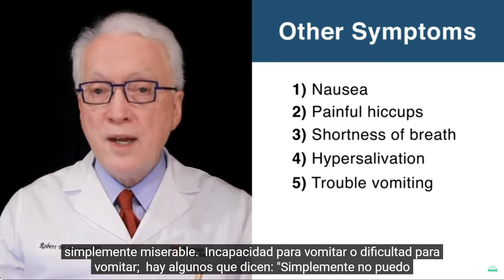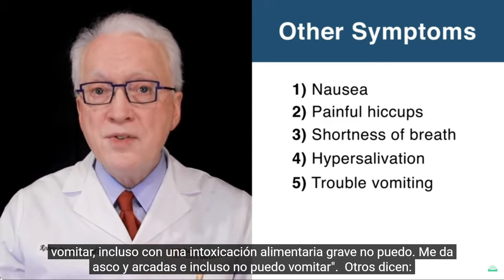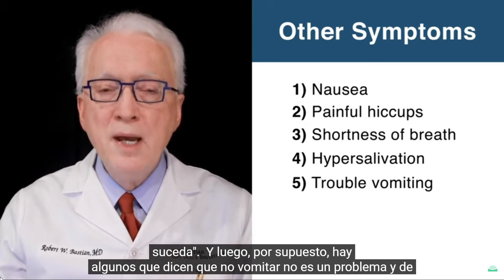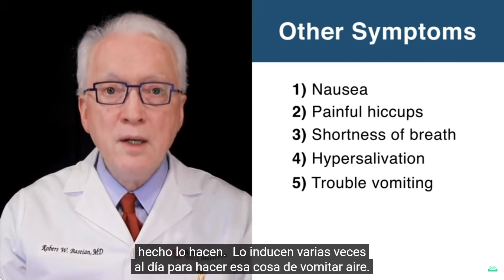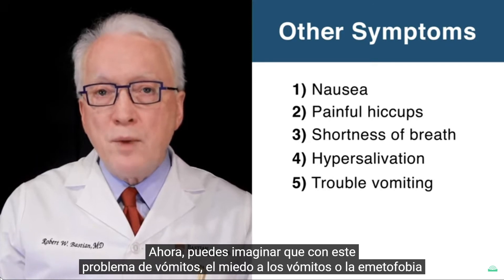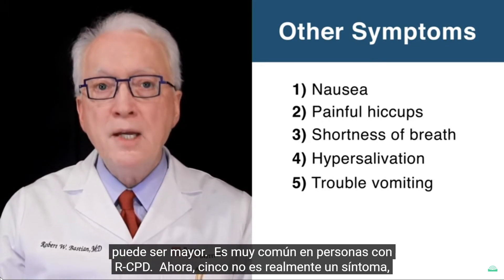Inability to vomit or difficulty vomiting. There are a few who say they simply cannot vomit — even with severe food poisoning, they retch, gag, and heave but cannot vomit. Others say they can vomit but have to heave for quite a while; it has to be really aggressive before it will happen. And some say vomiting is not a problem — in fact, they induce it several times a day to do that air vomiting thing. The fear of vomiting, or emetophobia, can be major and is very common in people with RCPD.